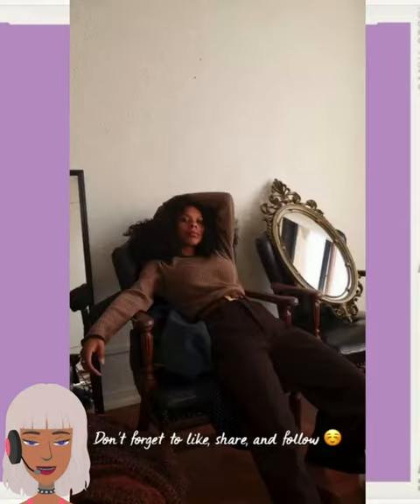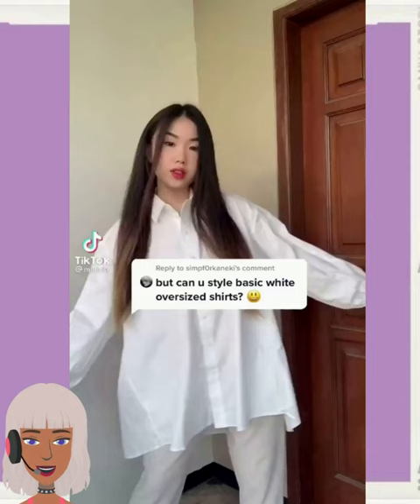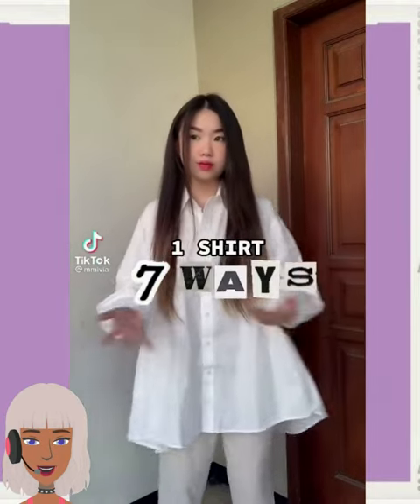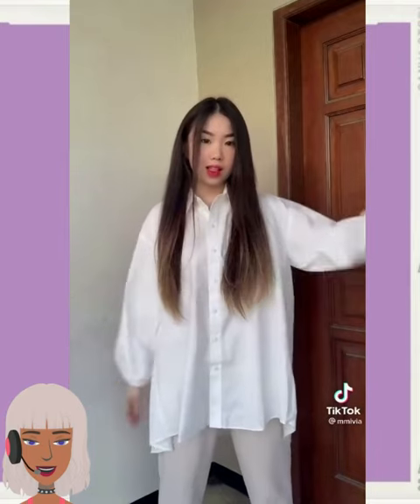There are so many items that you can rock with this particular look as well. Loving the lace with the leather pants. And then we have someone styling a basic white shirt seven different ways — just like a classic white button down.